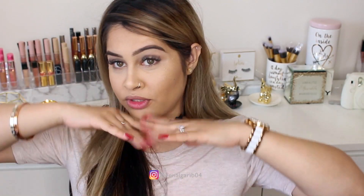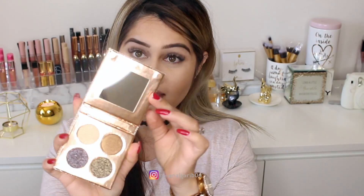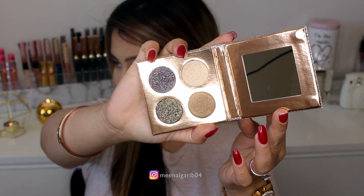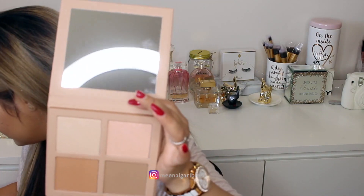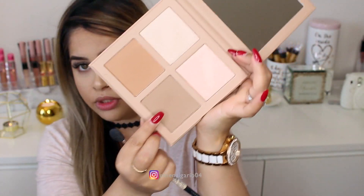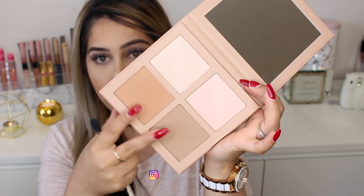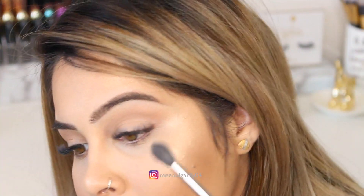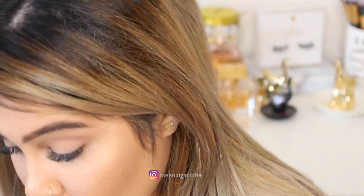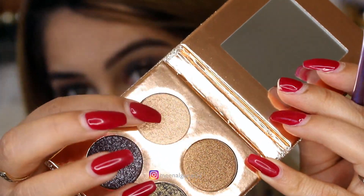Now we're going to move on to our eyes. I'm so excited to use the Desi X Katie 'The Girls' palette. I'm going to take the KKW contour shade to define my crease — actually I'm going to mix both palettes and put that on the crease. Now that we have a little bit of definition, I'm going to use Suze for my brow bone highlight.